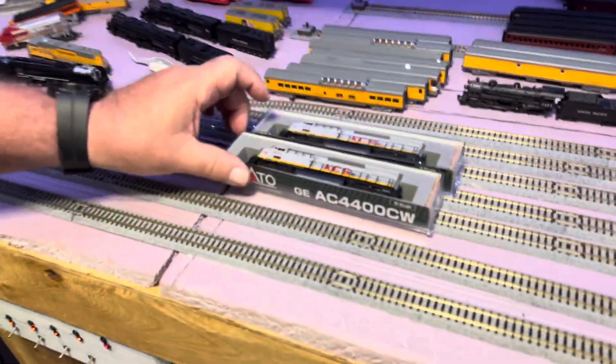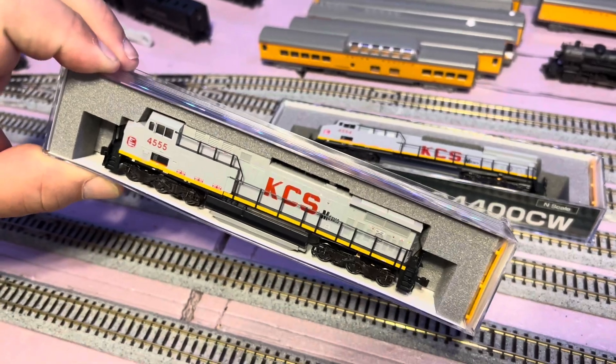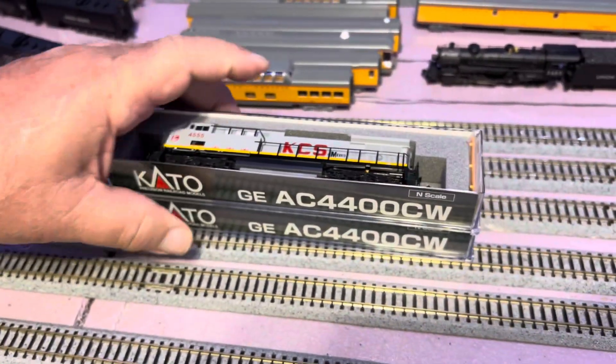I've seen them go through in Luling lately within the past year or so — saw a couple the other night as a matter of fact — and I started looking for them because I've been trying on the modern ones to get anything that I see pass through my hometown. Kato finally came out with these AC4400s in the KCS de Mexico livery.